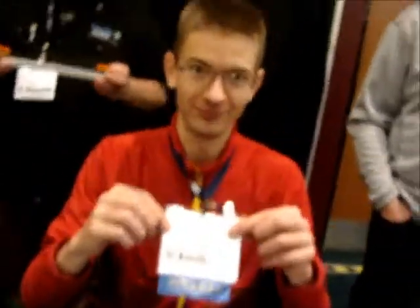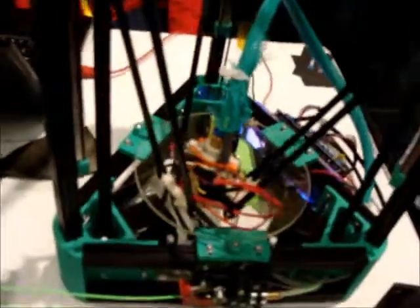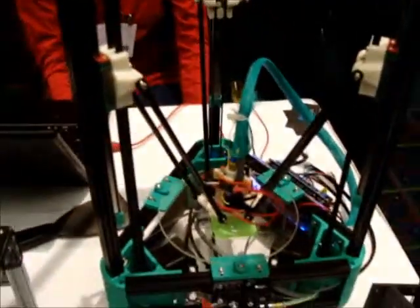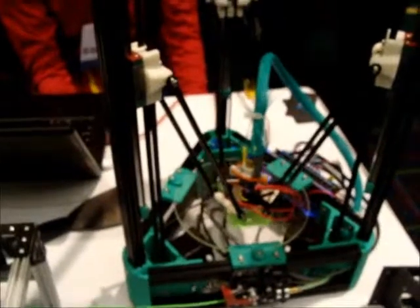Nice to meet you. Nice to meet you also. Your name is? Johan. German. Seattle, Washington. What is Kossel's name? It's the name of a biologist. He got a Nobel Prize, I think, for isolating the amino acids. He's from Rostock, where I'm also born.